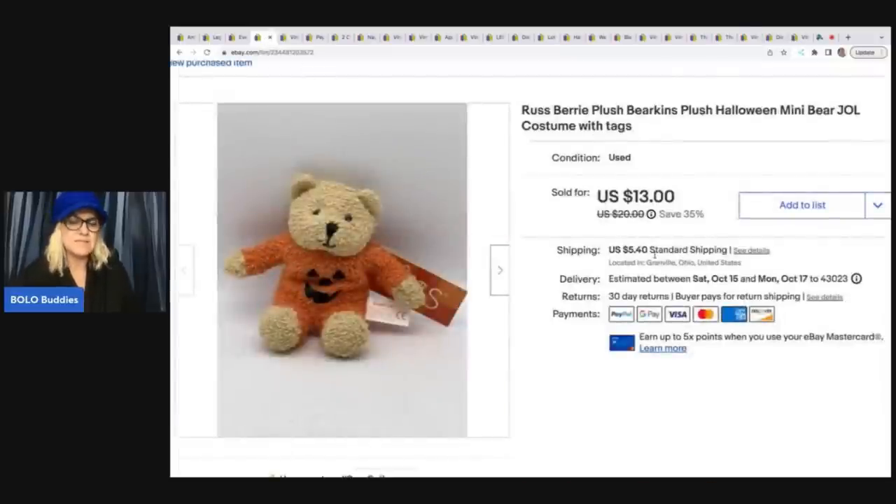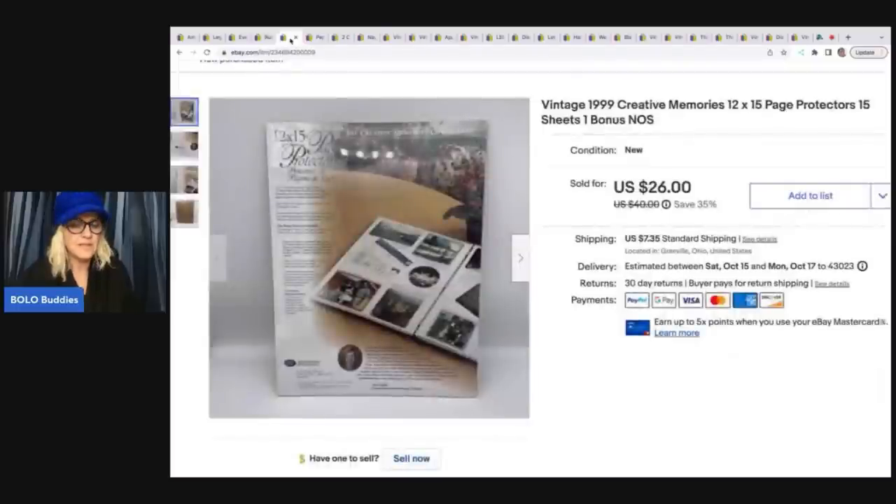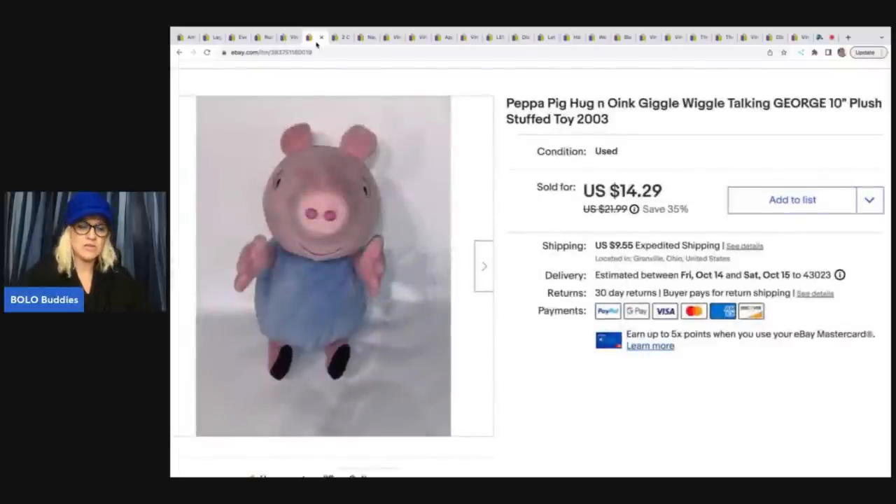The next item is this Russ Berry Bearkins plush mini bear. I got this at a thrift store in one of their Halloween mystery boxes and sold it for $13 plus shipping — cost of goods was probably a dollar or less. Creative Memories — I keep telling you guys these are incredible. This one was from a garage sale; I paid a dollar and it sold really fast for $26. It's retired, and the buyer was all in for $35.25 for page protectors. Incredible. This Peppa Pig came from a garage sale — he giggles and wiggles when you push his belly. Paid $2 and took a best offer of $10 plus shipping.